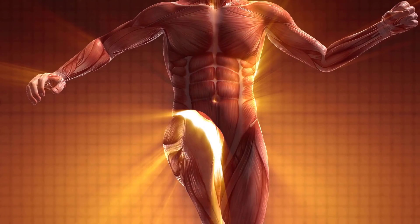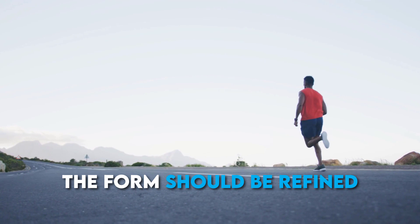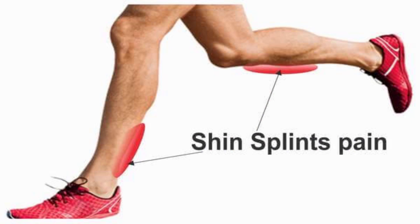Number nine: the form should be refined. Believe it or not, running form may help you cut seconds off your timing. By making modest changes to your running posture and technique, you can help your body move with less effort and greater efficiency. Running with proper form can also assist in preventing ailments like IT band syndrome, runner's knee, and shin splints.